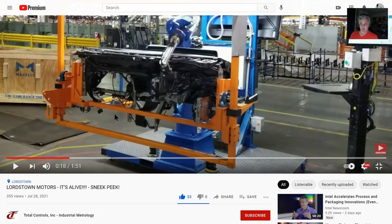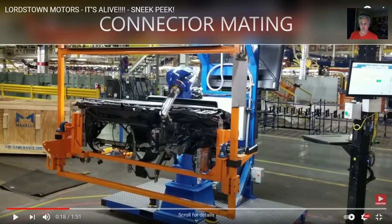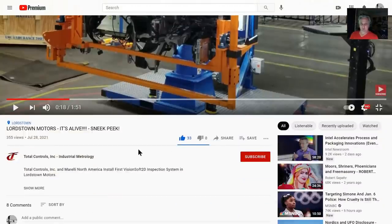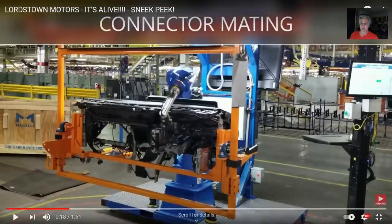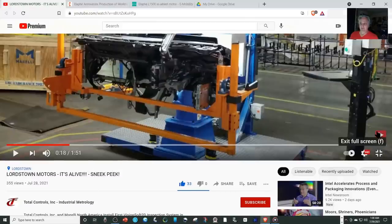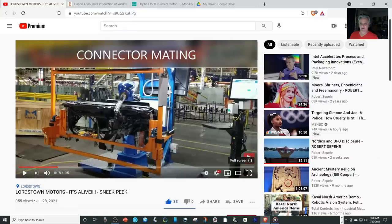Hi, this is MXUX. I just wanted to bang out this video because I saw this cool video — Lordstown Motors. It's alive. This is from Total Controls in Tennessee, and they've installed a digital robotic inspection tool here on a robot to inspect the dashboards.